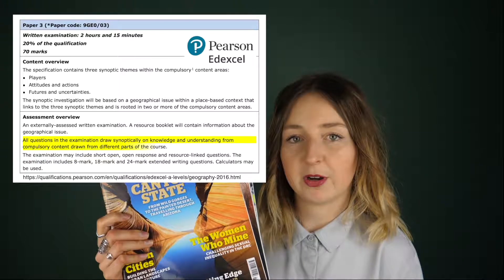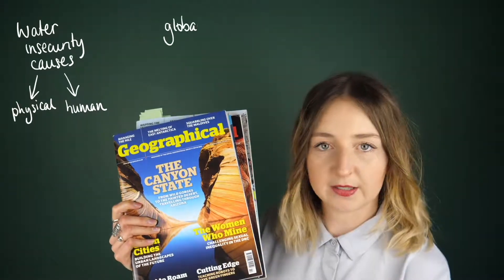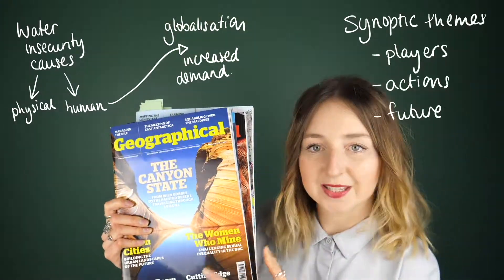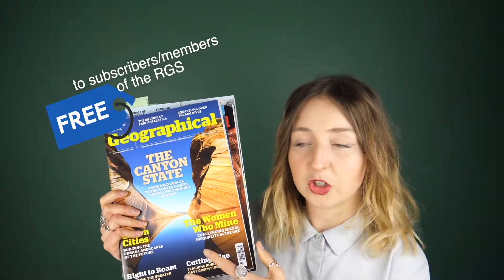In Edexcel there's a whole Paper 3 just on synopticity, whereas in AQA you're asked to draw on both human and physical geography throughout both essays. So read these articles and think: what does it link to? Does it link to water insecurity, globalisation, or both? Looking at unfamiliar material is really good for developing your skills as a geographer. Geographical is free to subscribers, and signing up to the Royal Geographical Society is great to put on your UCAS application.